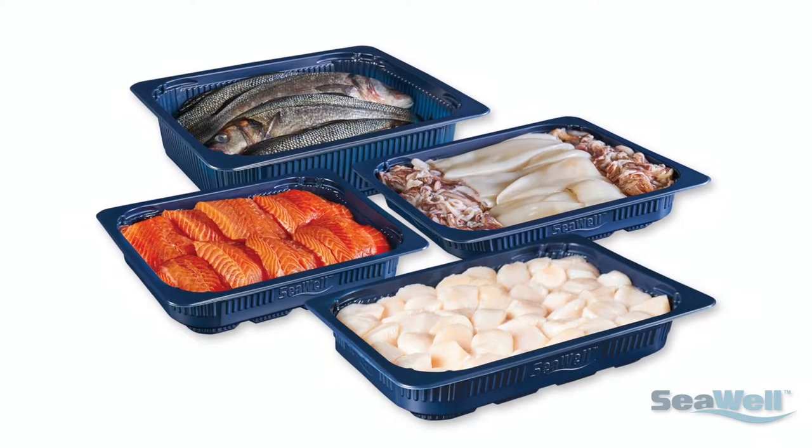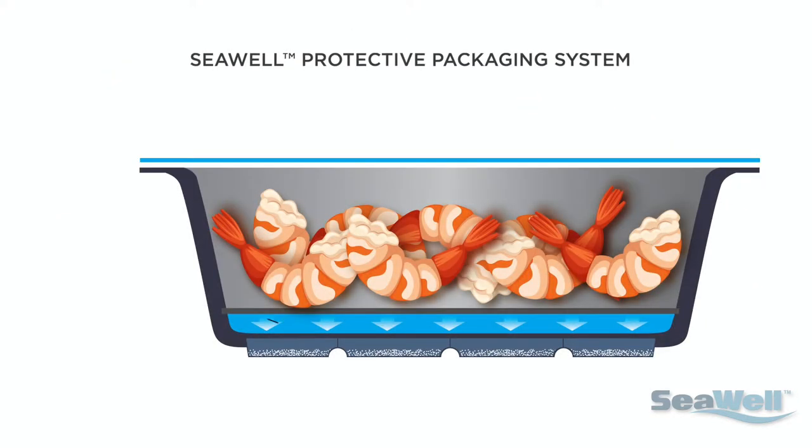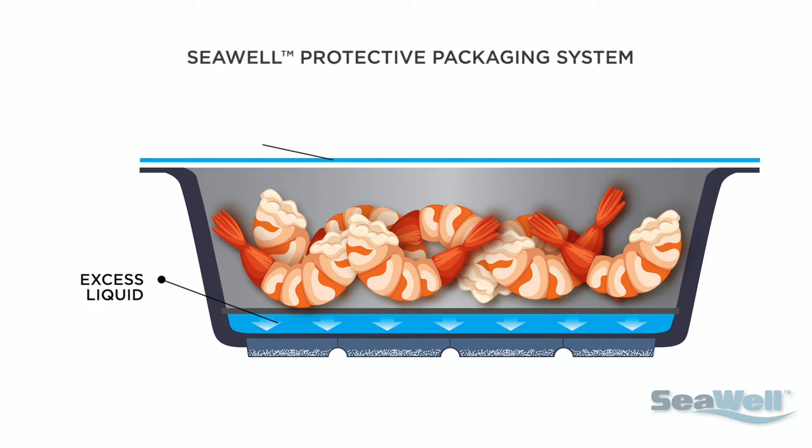Introducing SeaWell — a proprietary active packaging system that absorbs excess liquid that would accumulate underneath the seafood, causing an increase in microbial growth and chemical degradation.